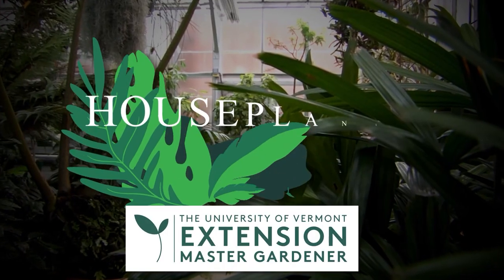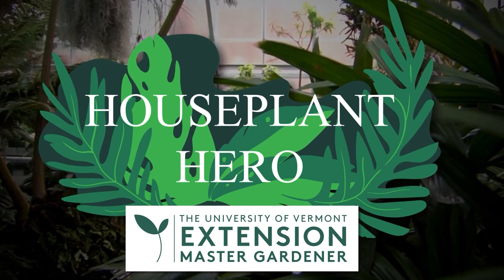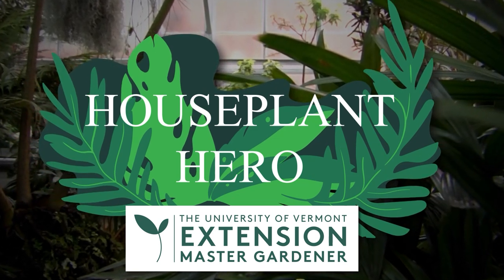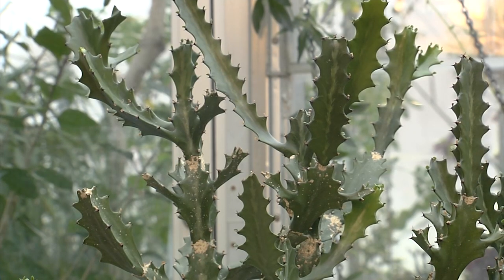When it comes to growing things indoors, a little bit of knowledge can go a long way towards raising healthier and longer lasting plants. In partnership with UVM Master Gardener Program, today's Houseplant Hero segment looks at a plant that's easy to grow and has very few problems. Hi, I'm Judy Miro, a UVM Master Gardener coming to you from the University of Vermont Greenhouses. Today our focus is on the Euphorbia lacti, or false cactus, also known as the candelabra cactus.